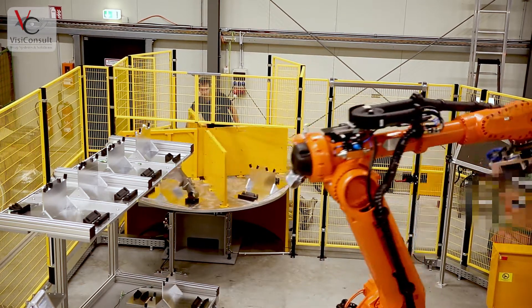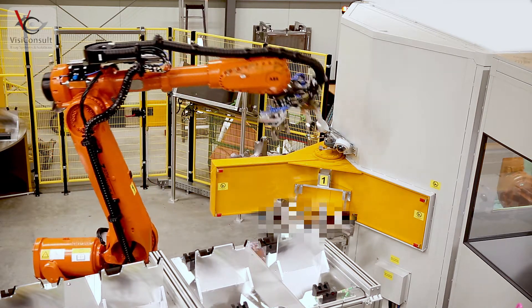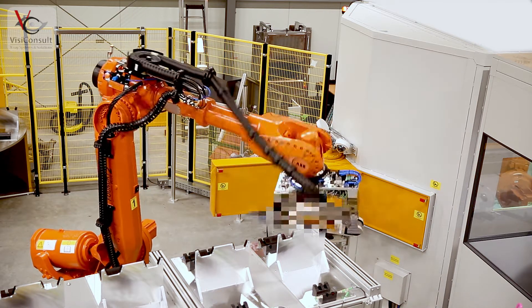With over 25 years in automated image processing, VisiConsult is able to tailor customized inspection procedures for many different tasks.